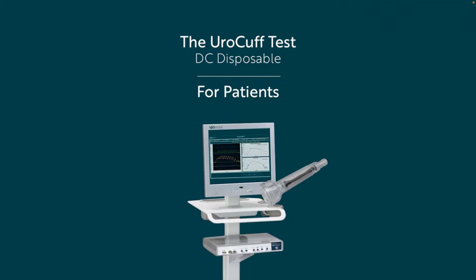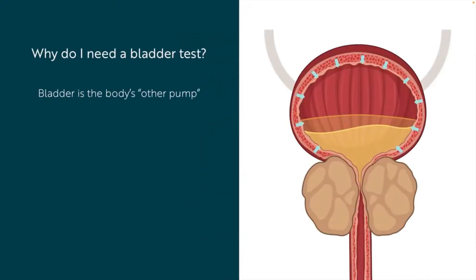The bladder is the body's other pump. It is responsible for the storage and emptying of urine. In order to properly diagnose your urinary tract issues, the doctor needs information about your bladder performance. Bladder function can be assessed by evaluating how much it holds, how hard it squeezes to get urine out, and how fast urine actually comes out, amongst other things. A healthy bladder holds urine well and doesn't have to squeeze hard to get urine out quickly. Over time that pattern can change, and that's what the Euro Cuff evaluates.